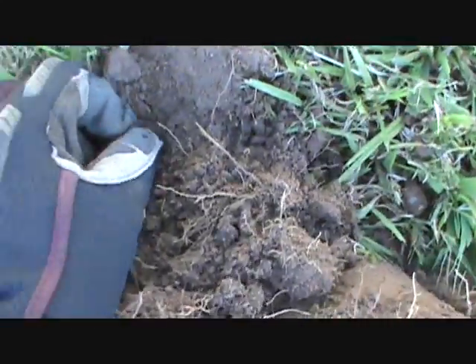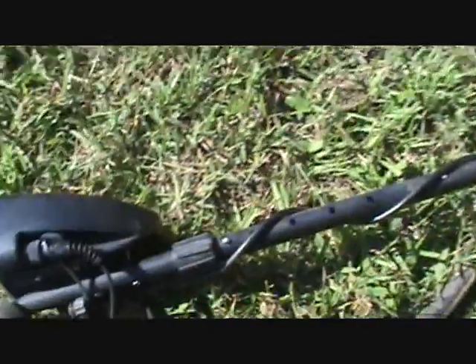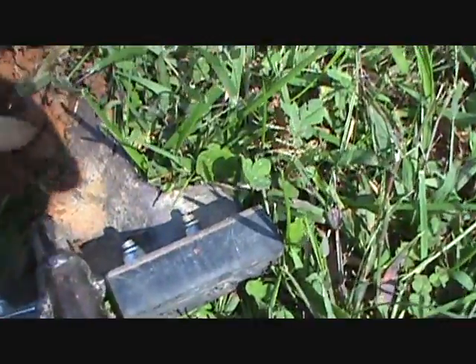Wheat cent number three - pretty good going with the AT Pro. It's 1941, down about five or six inches. We changed locations and I just got a great quarter signal here - but it's not a quarter, it's a dime.